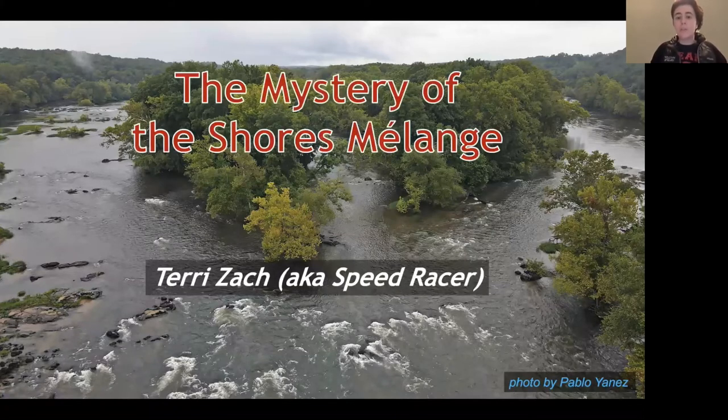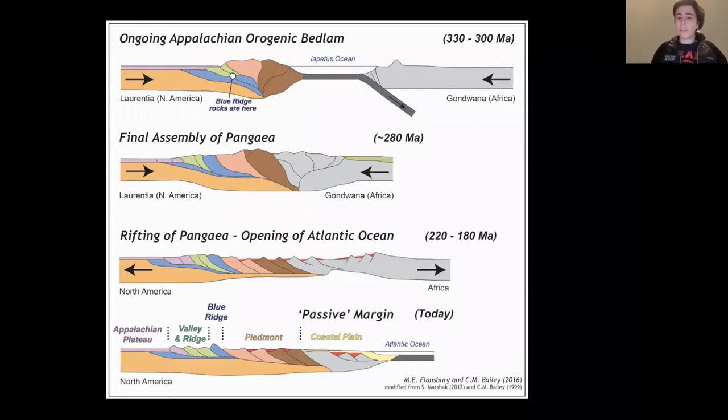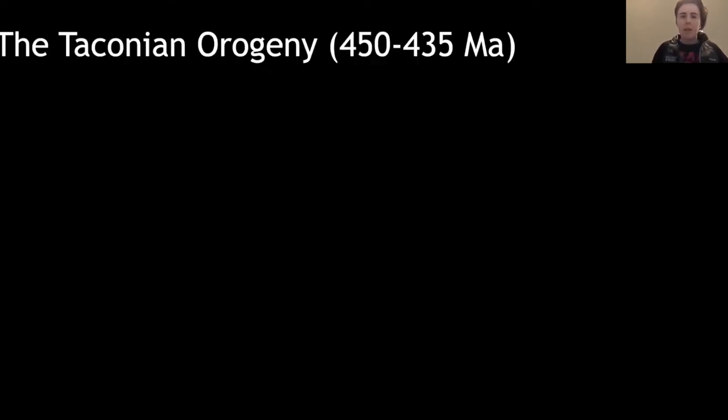Now we can dive into the mystery of the Shores Mélange. Let's talk about the history. In this image by Flansburg and Bailey, we have the opening and closing of several ocean basins. The Iapetus closed, then the Atlantic opened, and we have what we have today. What I'm studying happened just before that — the Taconian orogeny, which occurred about 450 to 435 million years ago.